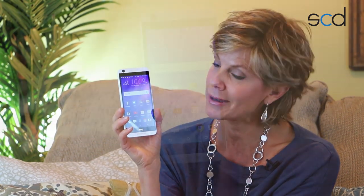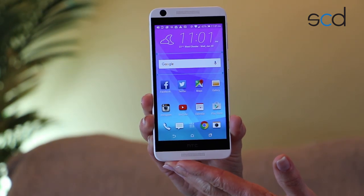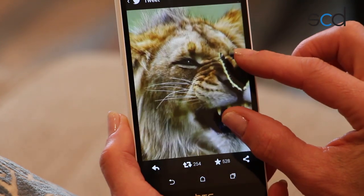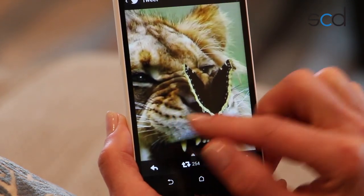The Desire 626 has a nice, vibrant 5-inch screen — smaller than a Desire 816, but still, in my opinion, just that perfect size. 5 inches is almost the standard in smartphones these days, and this screen is great quality in terms of color and graphics.